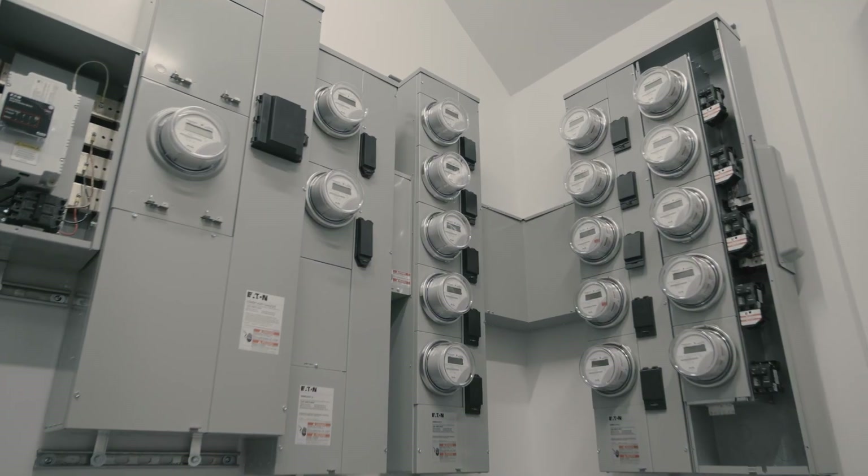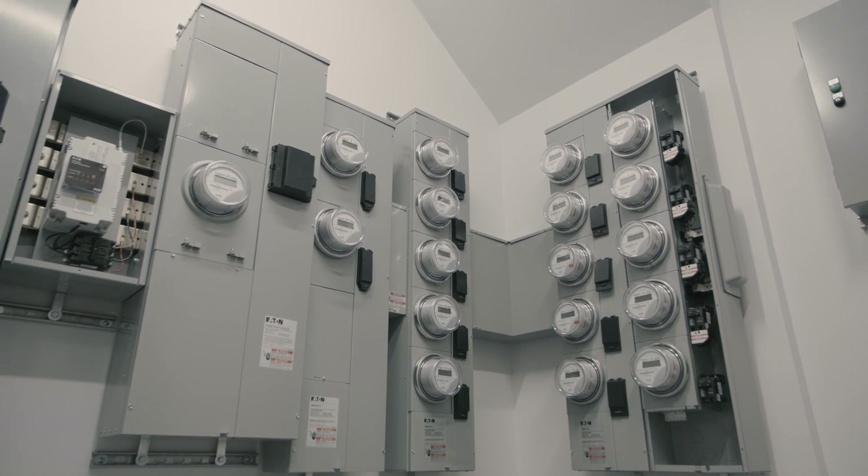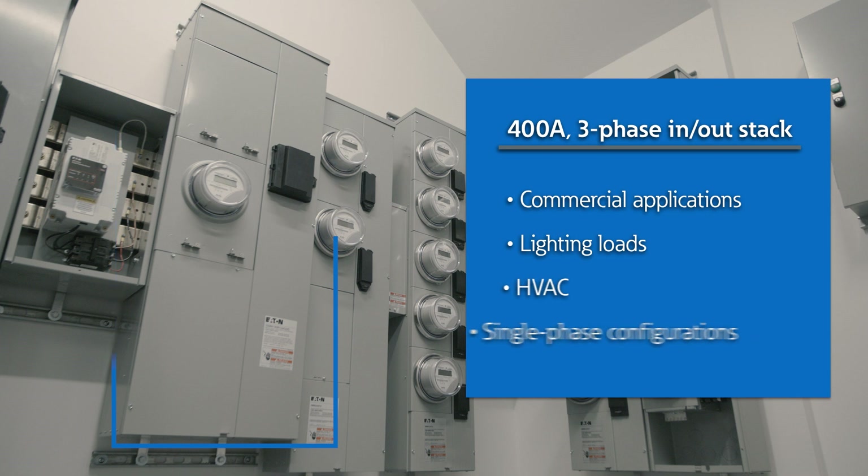We've now reached the metering stack section of the power system, and every project will vary based on application and local utility requirements. Most systems will be a combination of the following stacks. The first stack is equipped with a 400 amp socket and is a three-phase in-and-out stack, commonly used for commercial retail tenants on the ground floor — a restaurant or nail salon for example — but can also feed a lighting or mechanical load. This same stack can also be engineered for single phase if needed, and we can still size up the 400 amp sockets satisfying local utility requirements within a smaller footprint.